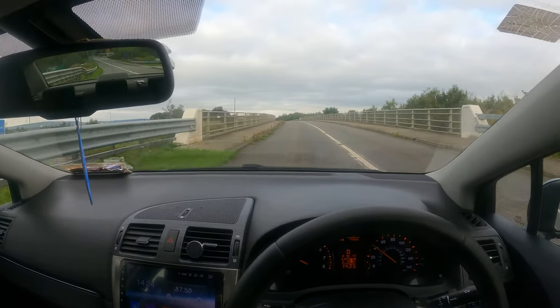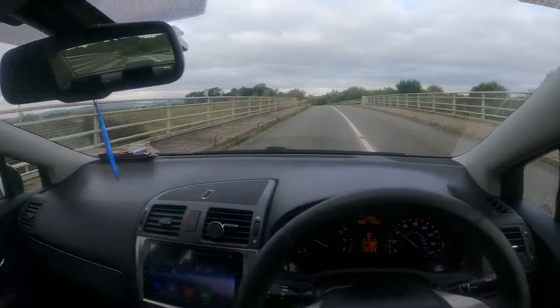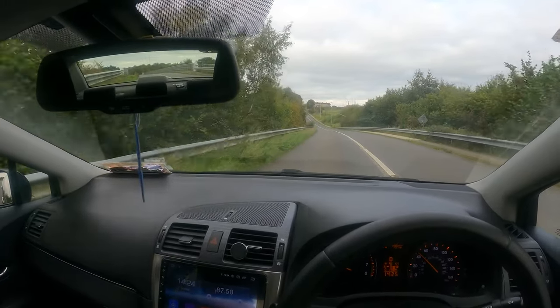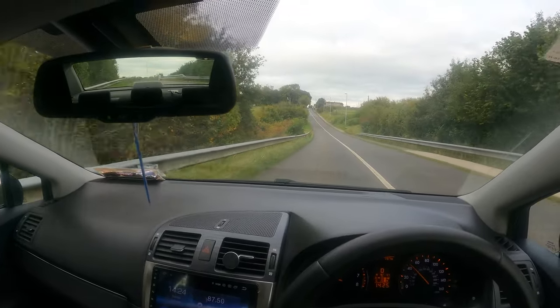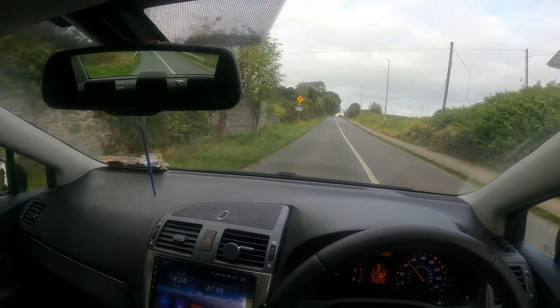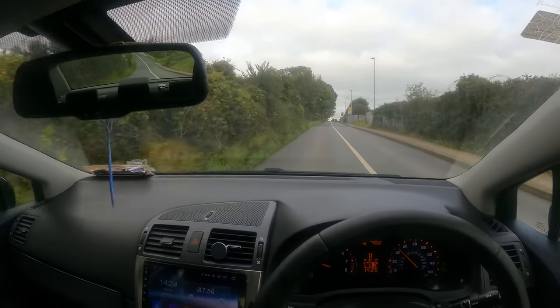We are on the bridge — right-hand side motorway towards Dublin, left-hand side towards Shannon. Sorry, the left-hand side is not a motorway, that's a dual carriageway.